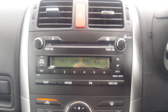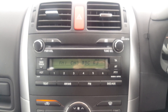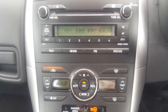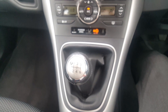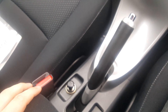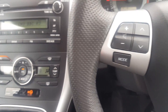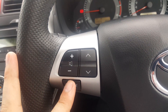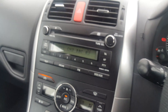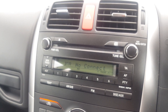We've got a CD player, FM, AM, and you can also Bluetooth audio stream through the stereo. There's automatic climate control, and it's a six-speed manual with a 12-volt socket and parking sensors. On the steering wheel you have volume control, track control, and a mode button that switches between FM, AM, and Bluetooth audio.